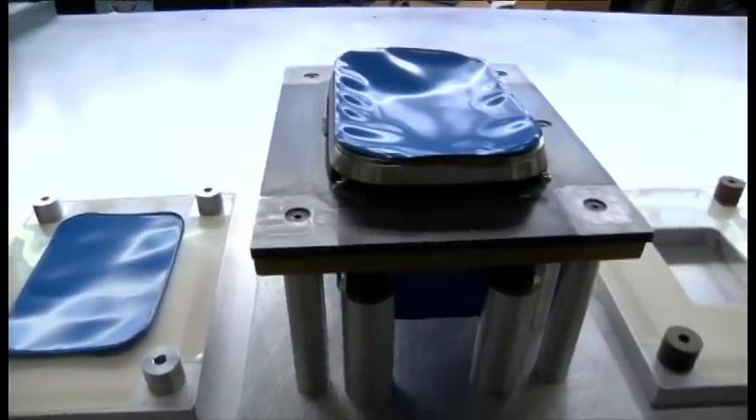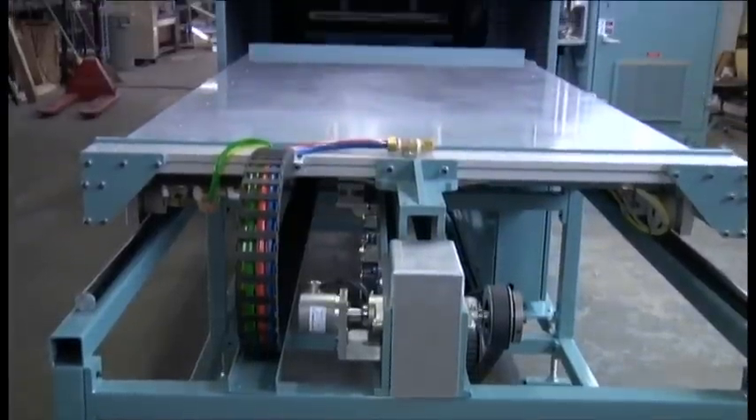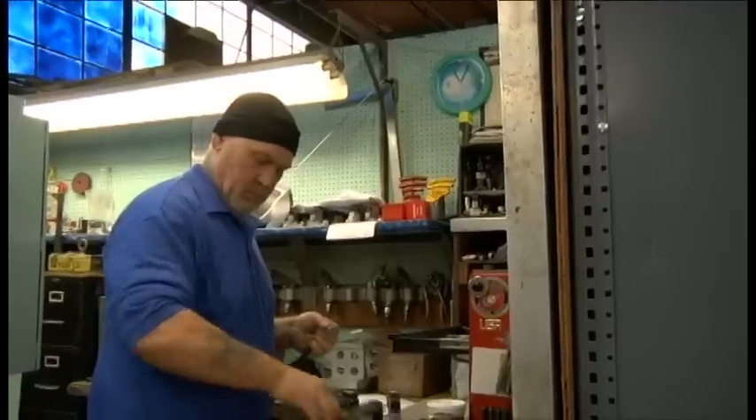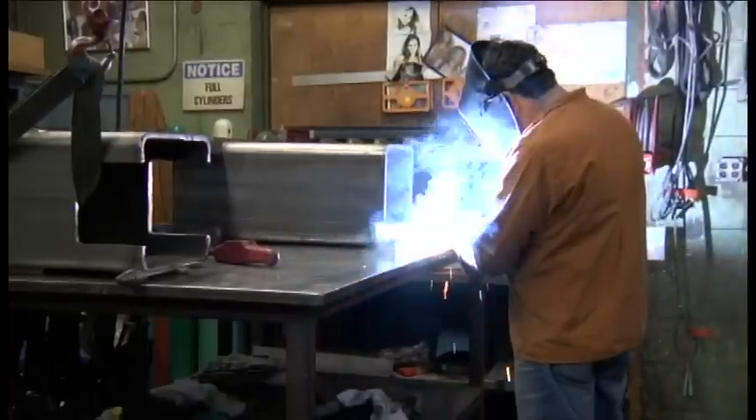Our state-of-the-art manufacturing techniques and machinery are even used in places you might not expect. For instance, our experienced engineers and equipment are behind the thousands of products you may come across in any of the well-known retail supply chains that carry electronic equipment contained in specially shaped plastic packaging.